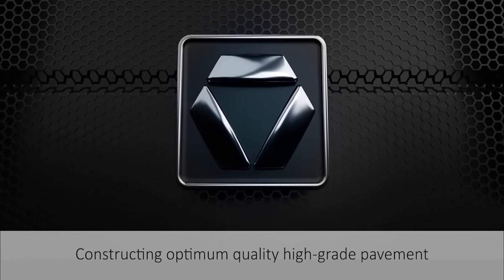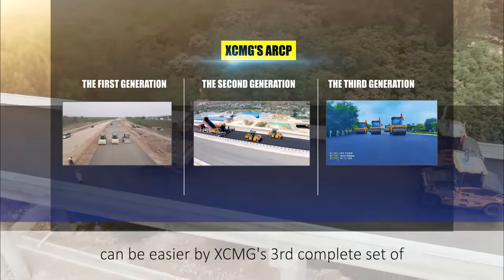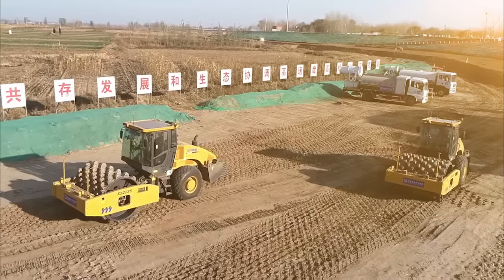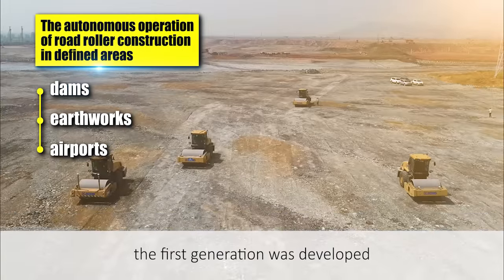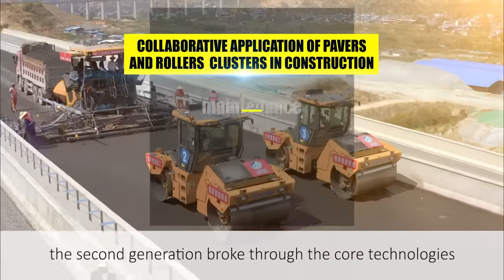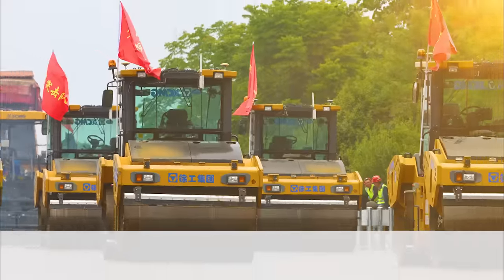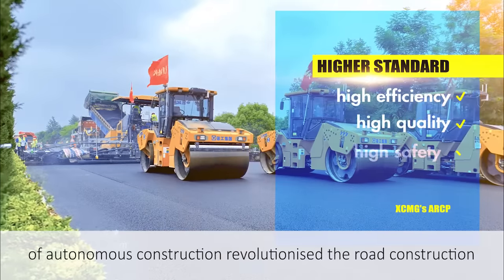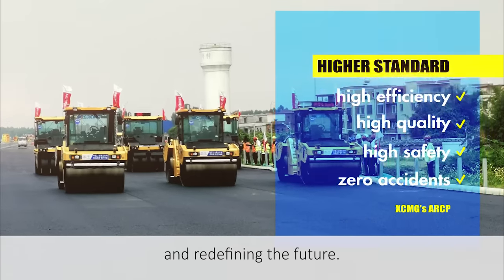Constructing optimum-quality high-grade pavement can be easier with XCMG's third complete set of autonomous road construction products. In 2016, the first generation was developed. In 2020, the second generation broke through the core technologies of cluster construction. In 2022, the third generation of autonomous construction revolutionized road construction and redefined the future.